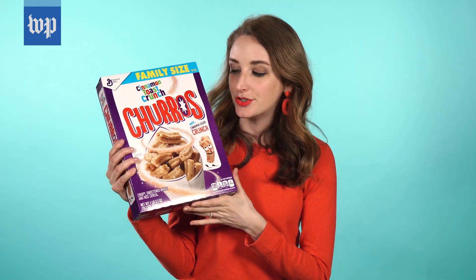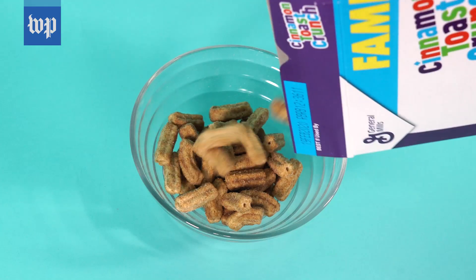Next up, we have Cinnamon Toast Crunch Churros. These are way bigger than the original. Different shape — it's a gimmick, but it works.